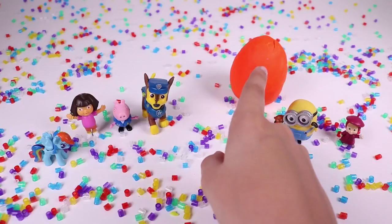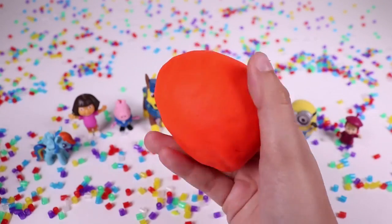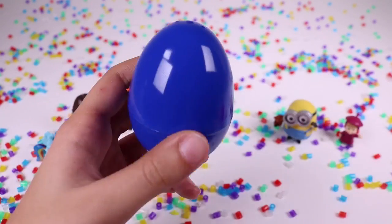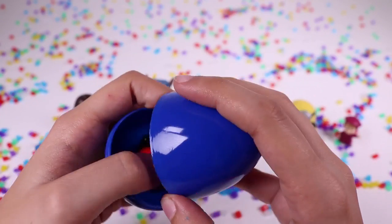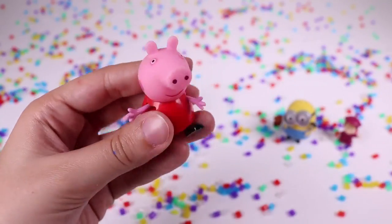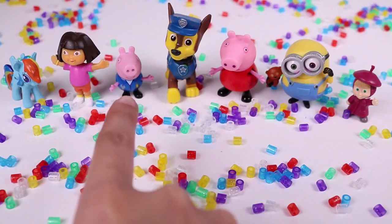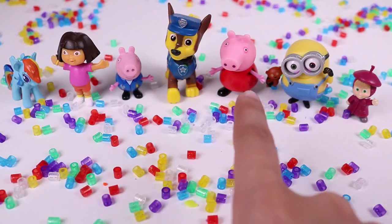We have just one egg left. Let's open it. It's an orange egg and there's a blue egg inside. Let's open it. Oh, it's Peppa! Hi Peppa! Hi kids! Look, we have Rainbow Dash, Dora the Explorer, George Pig, Chase from the Paw Patrol, Peppa Pig, Bob and his teddy.